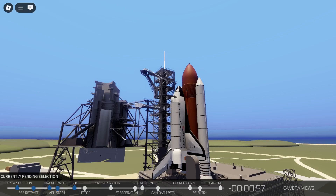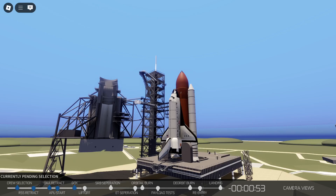Liquid hydrogen tank is at flight pressure. Coming up on T-minus one minute. The firing system for the sound suppression water will be armed in just a couple of seconds. It has been armed.